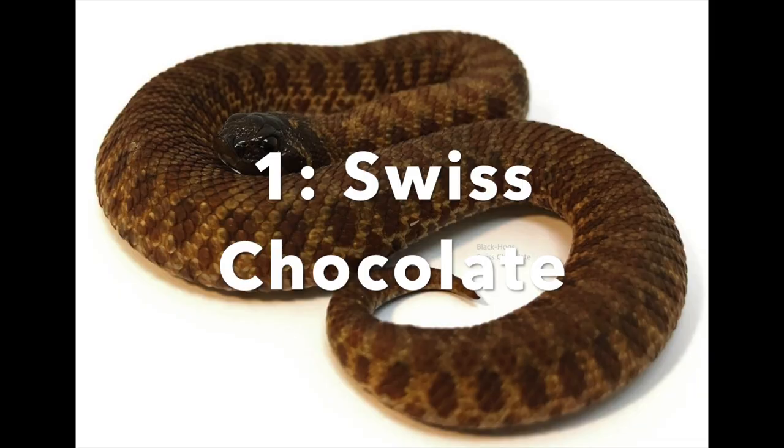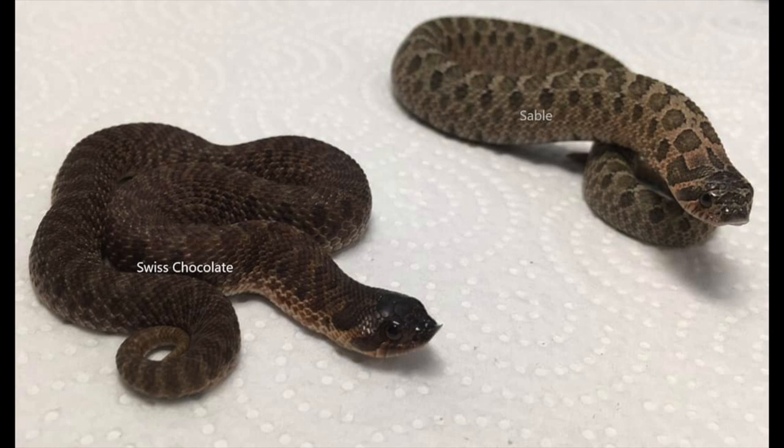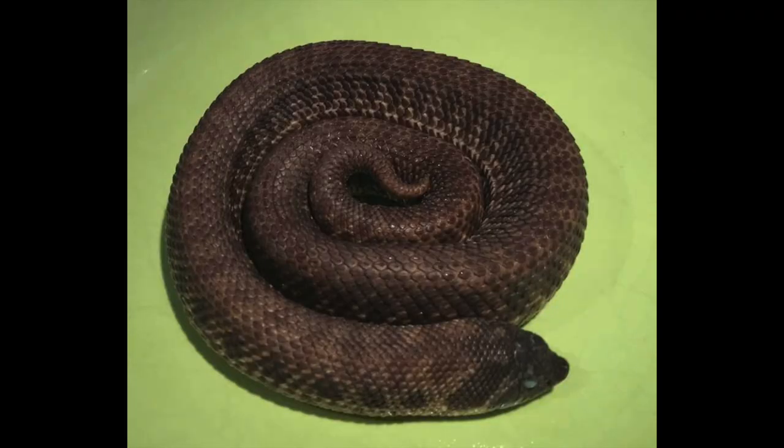The number one rarest hognose morph in my opinion is a morph I don't think a lot of people even know about — it's called the Swiss Chocolate morph. This is very unique and there aren't even a lot of pictures of this snake. It's characterized as a dark brown animal; sometimes the head is very dark and the body is a dark brown. It's somewhat similar to the Sable morph because it's a darker animal, but the person who owns this morph posted a side-by-side comparison of the Swiss Chocolate and the Sable, and you can clearly see the Swiss Chocolate is a lot darker. The reason I put this as number one is because only one person has this morph — the guy who produced it.